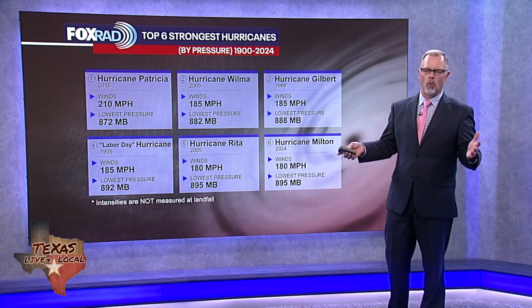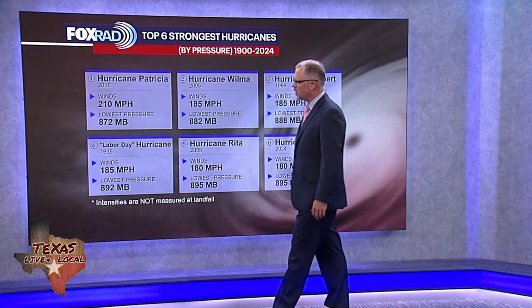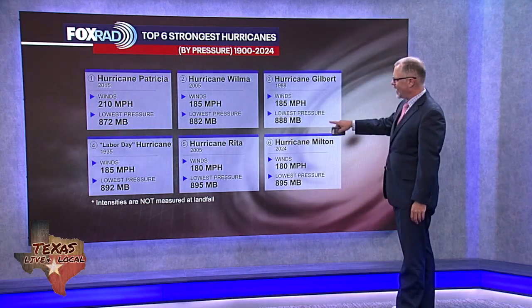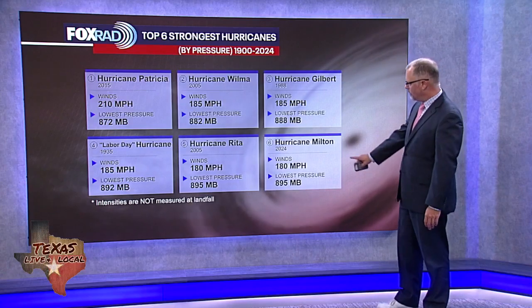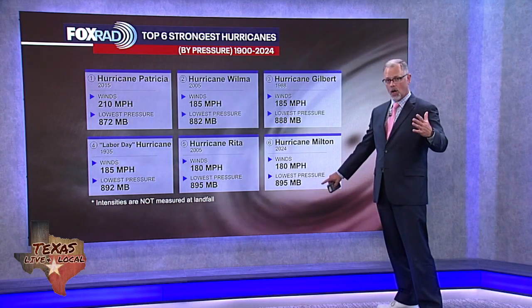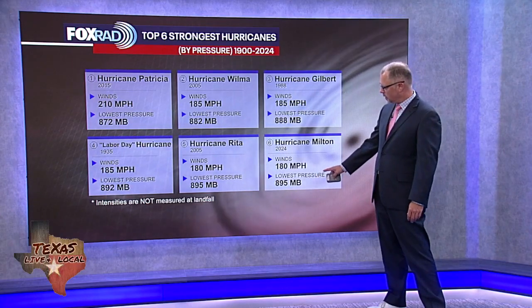If a storm is out over the ocean without proper wind measurements, we use pressure to gauge it. The top storm on our list is Patricia from 2015 at 872 millibars — remember, the lower the number, the more powerful the storm. Hurricane Wilma was 2005 at 882. Gilbert was 1988 at 888. We've got the Labor Day hurricane in 1935. Rita was also in 2005 — you'll remember Rita making landfall here in southeast Texas. And then Milton was the new addition, jumping right into the top six. It was out in the Gulf of Mexico moving toward Florida with 180 mile-an-hour winds measured by Hurricane Hunter aircraft, and a low pressure of 895 millibars — a very powerful storm.